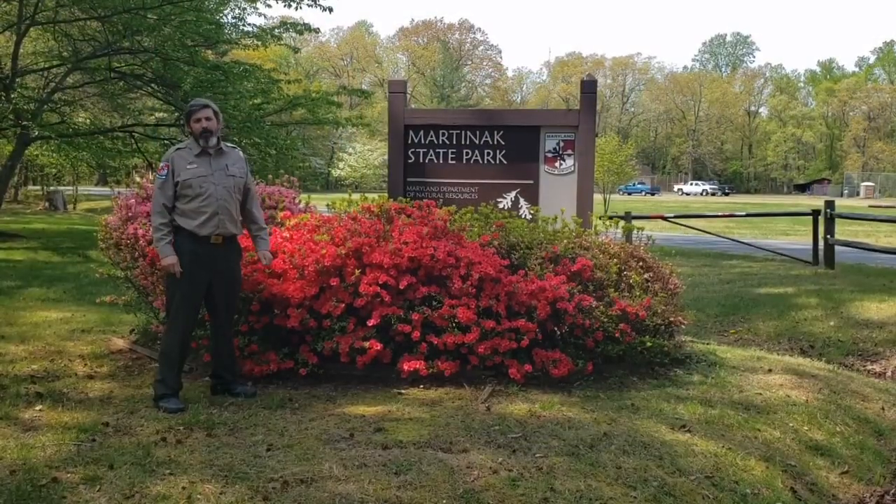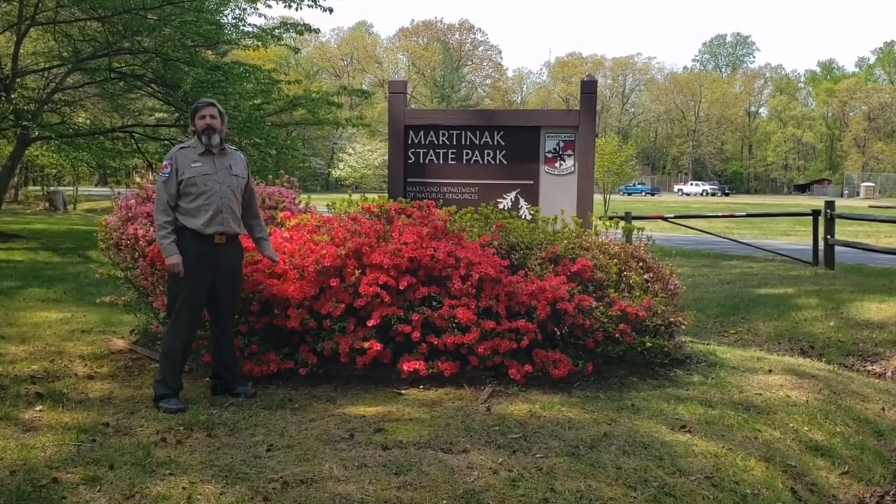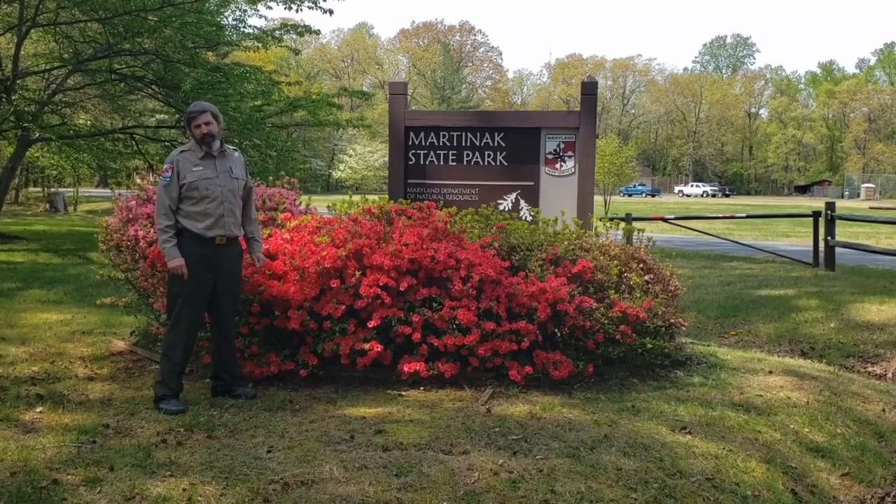Thank you for joining me at Martinek State Park. I hope you enjoyed yourself. I invite you to look up other ranger programs from across the state.